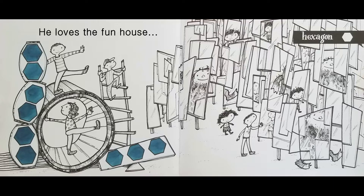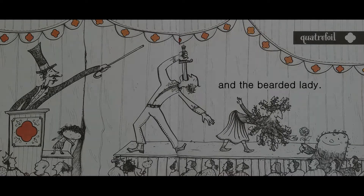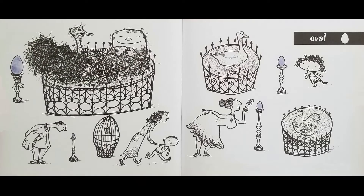Hexagon. And the bearded lady. Catafoil. If he went to the egg display, you'll need to be careful. Oval.